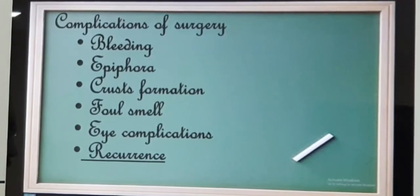Before the surgery, let me tell you a few complications. The common ones — bleeding being number one — it can be intraoperative or it can occur even after surgery, within 7 to 10 days post-operatively.